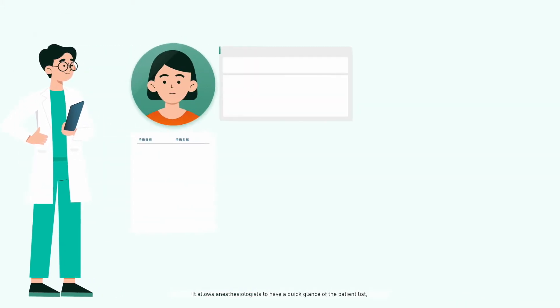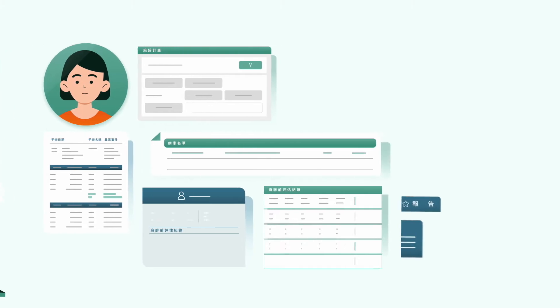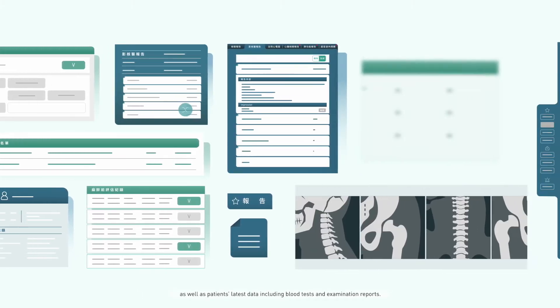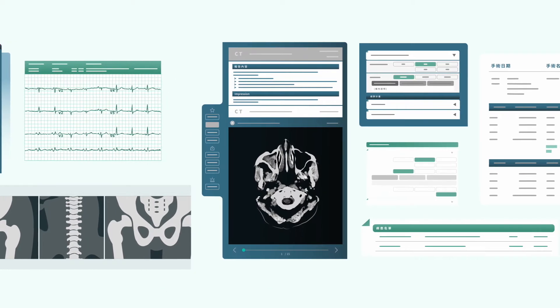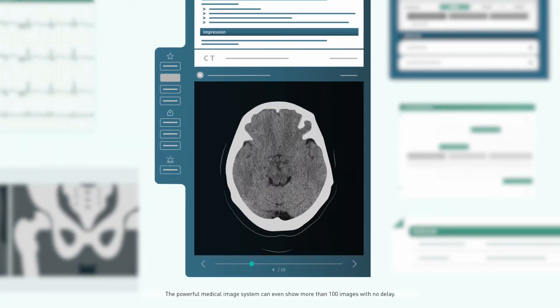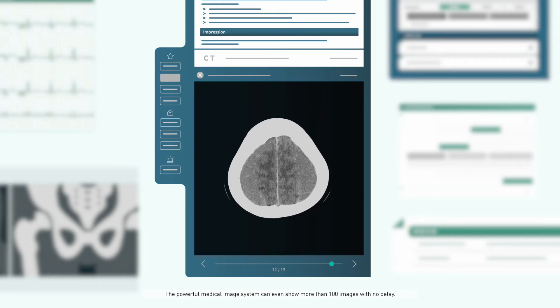It allows anesthesiologists to have a quick glance of the patient list, as well as patients' latest data, including blood tests and examination reports. The powerful medical image system can even show more than 100 images with no delay.